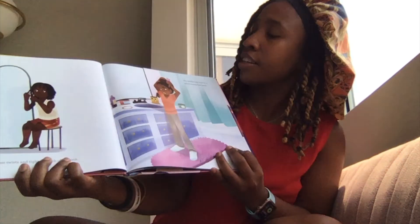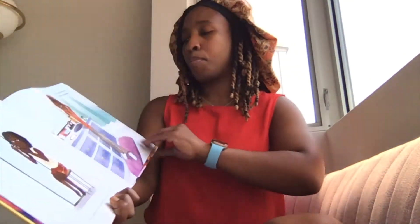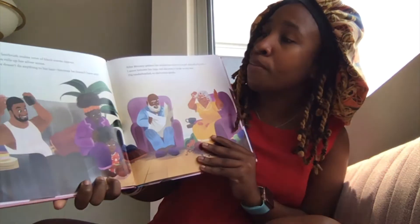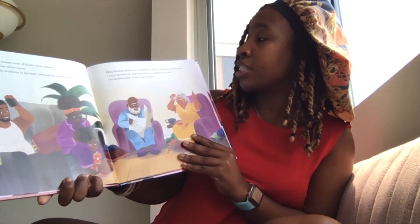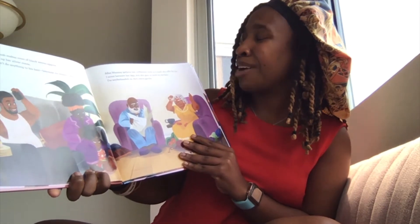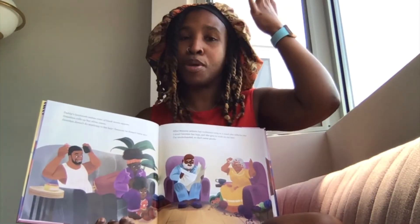My brother twists and tightens each of his locks. Sis combs her hair in a swirl round her head. Daddy's hairbrush makes rows of black waves appear. Grandma rolls up her silver mane. Grandpa doesn't do anything to his hair because he doesn't have any. After mommy gathers her corkscrew curls in a scarf she calls for me. I scoot between her legs and she gets to work on my hair. I'm tender-headed, so she's extra gentle. Tender-headed is when your head is a little sensitive when people comb or brush it. Miss V is tender-headed too.